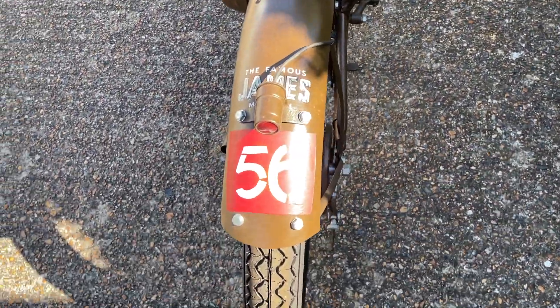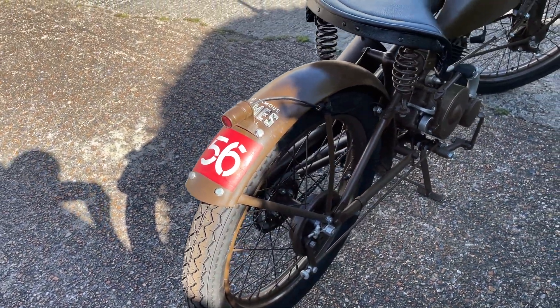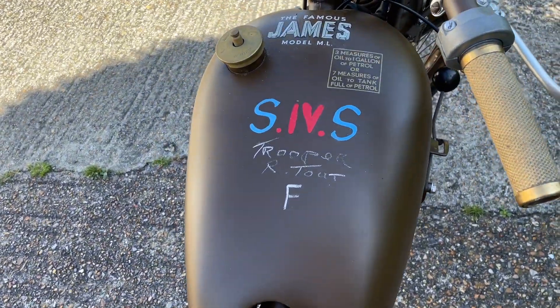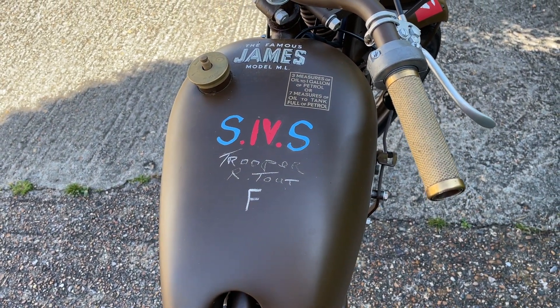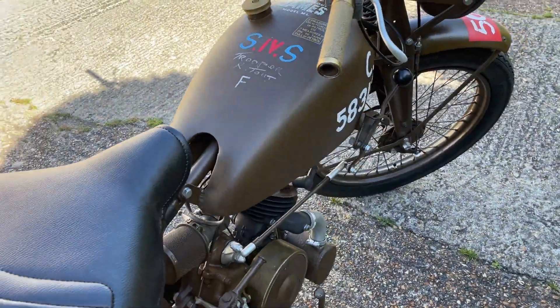All the decals are correct for that troop. This was a decal that the guys in the troop put on vehicles — it's obviously hand done, as you can see, and in the correct colors, which is quite nice.